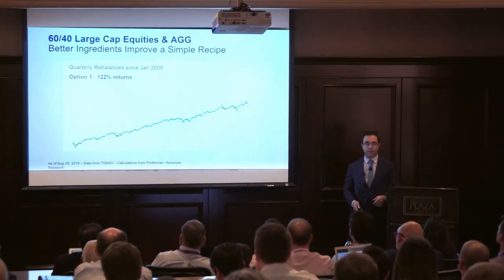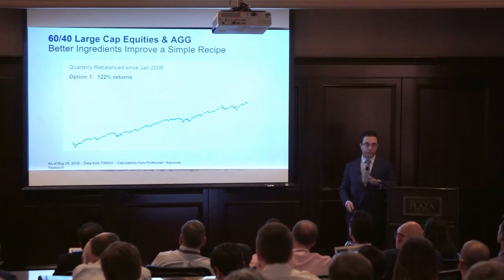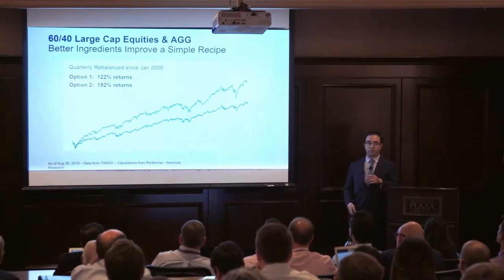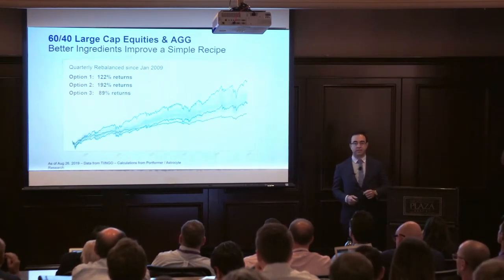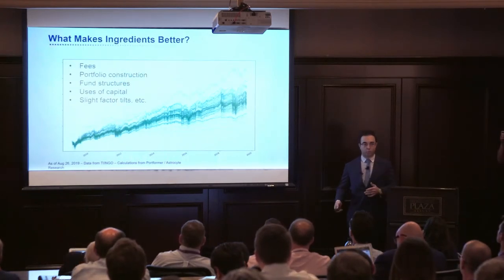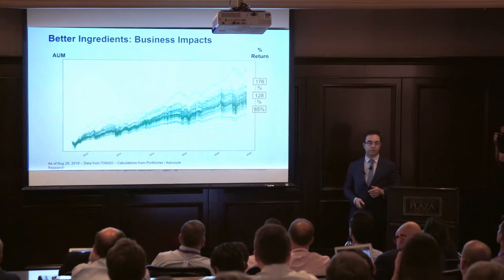Here's a simple recipe — a stock/bond portfolio we've seen a thousand times. AGG plus a random large cap equity fund. Here's the same strategy with a different large cap fund, and a third, and 70 more — all in the same bucket, but with different fees and portfolio constructions. Look at the difference in returns here.